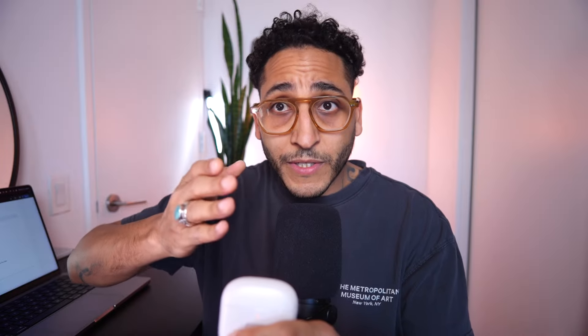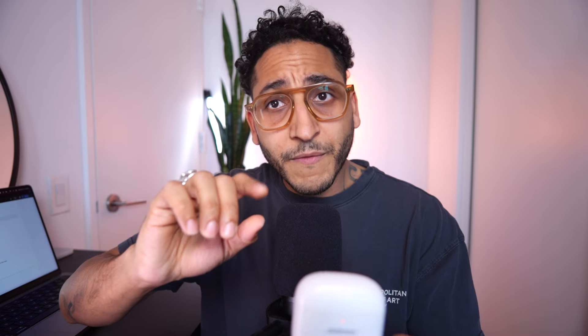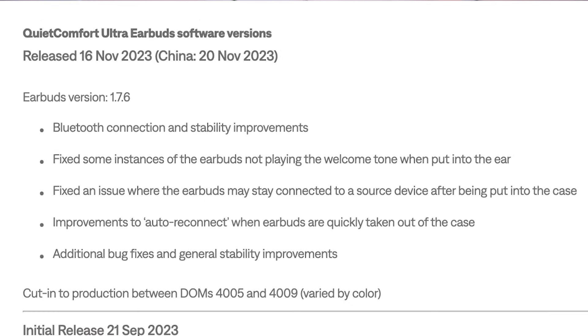On Bose's website — not in the English version, but in India and Australia — you can see the update notes for the software update. The software update is version 1.7.8, released February 13th, 2024, and it allegedly improves the stability of the Bluetooth connection. But if you look at the last firmware update from November 2023, version 1.7.6, that one also allegedly fixed Bluetooth stability issues, along with some other bugs.